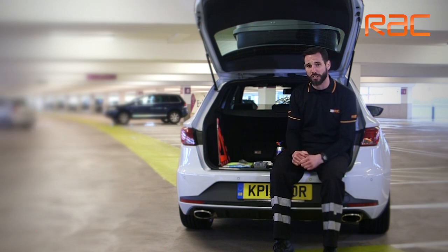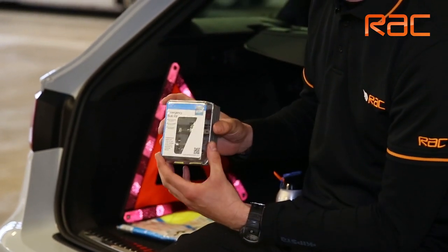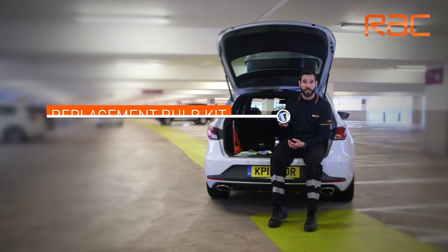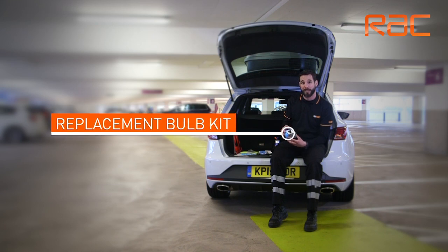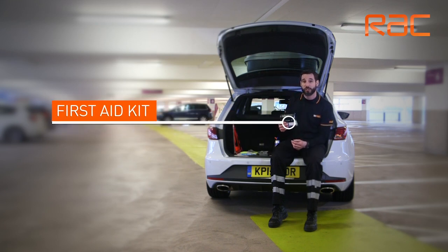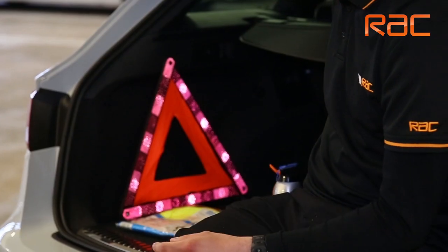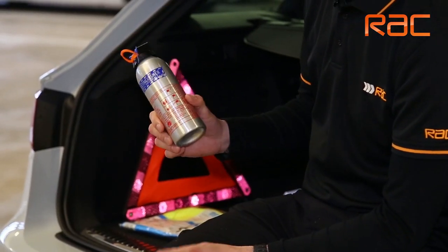Some non-essential items, but we do recommend you take these with you: a replacement bulb kit — if you have a bulb out at the roadside you can replace it and make sure that your vehicle remains legal. A first aid kit should anybody suffer a small injury at the roadside, and a fire extinguisher just in case.